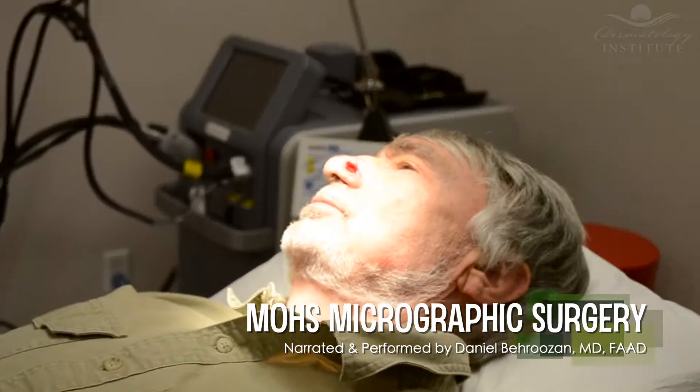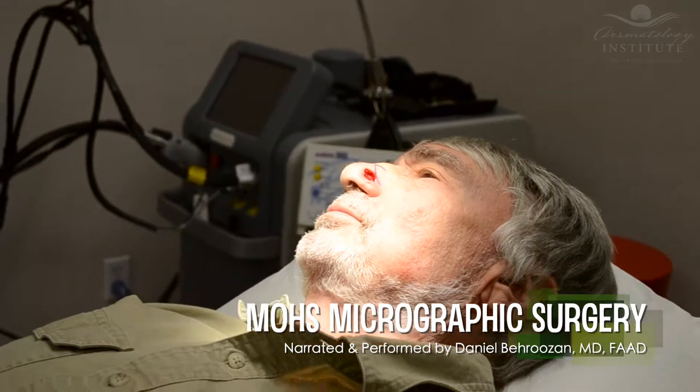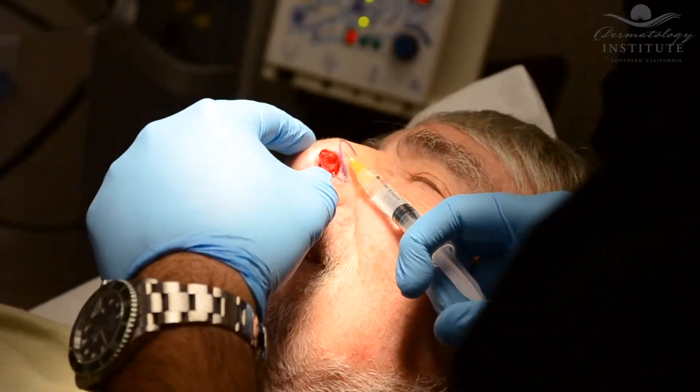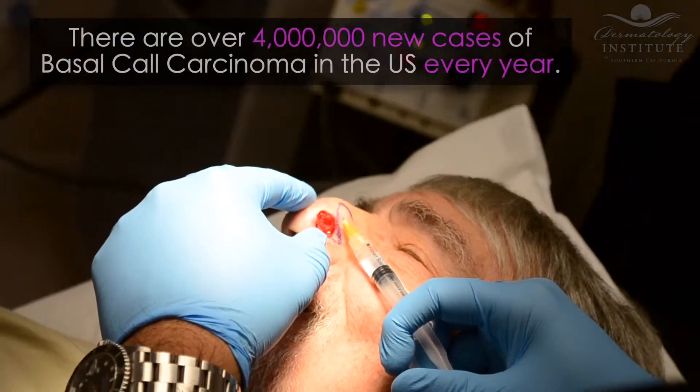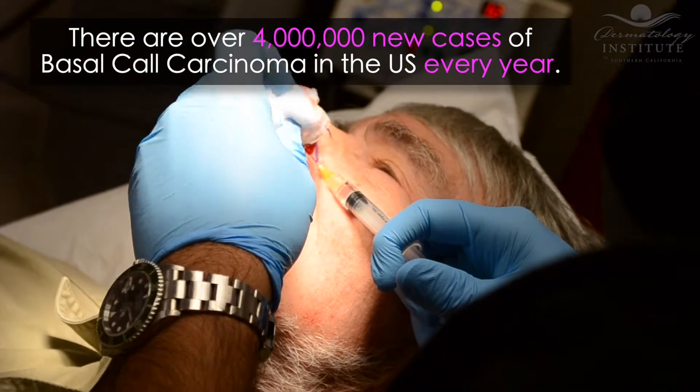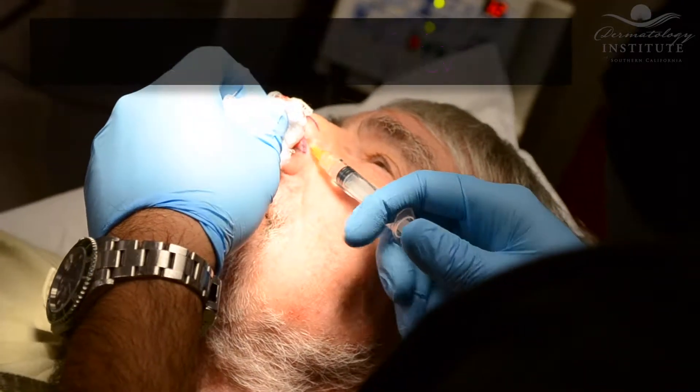The patient seen in this video presented with basal cell carcinoma, which is the most common type of skin cancer. It's estimated that approximately 4 million cases of basal cell carcinoma are diagnosed in the United States every year.